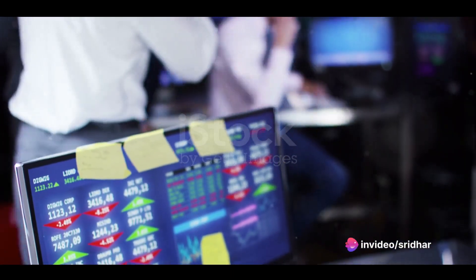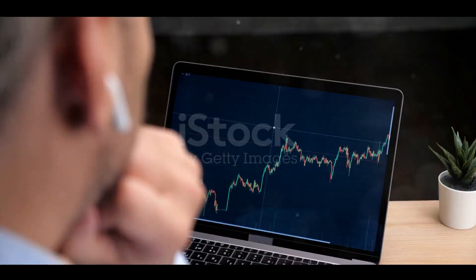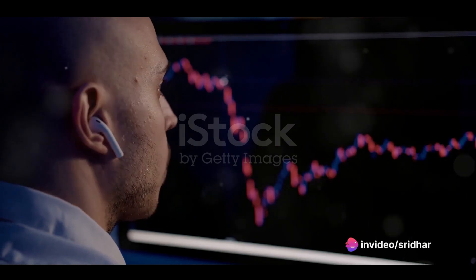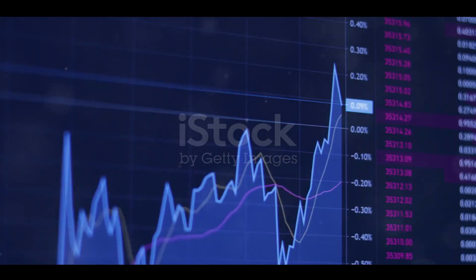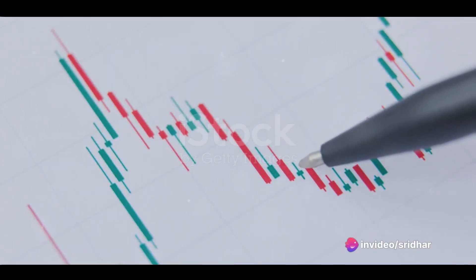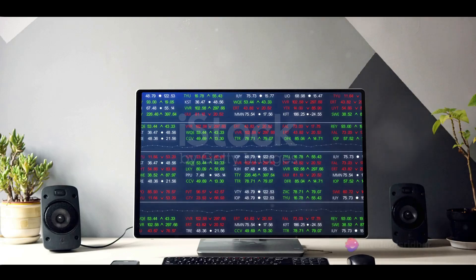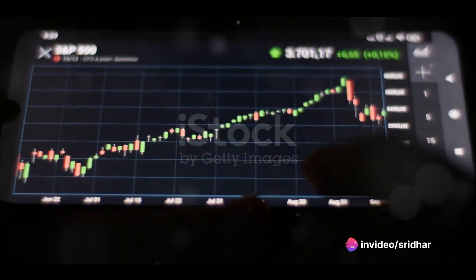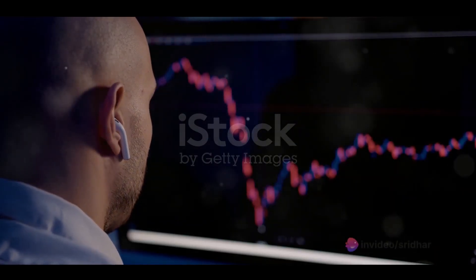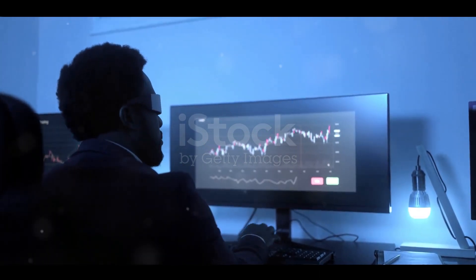Then there's the risk of market manipulation — unscrupulous traders can use algorithmic trading to artificially inflate or deflate prices, leading to market instability. Lastly, there's the human factor: if traders rely too heavily on algorithms, they may overlook market trends a human trader would have caught, leading to missed opportunities or costly mistakes. For overfitting, keep algorithms simple and flexible. For system failures, have a backup plan. To guard against market manipulation, stay informed and vigilant. And remember, algorithms are tools, not replacements for human judgment — always be ready to step in if necessary.